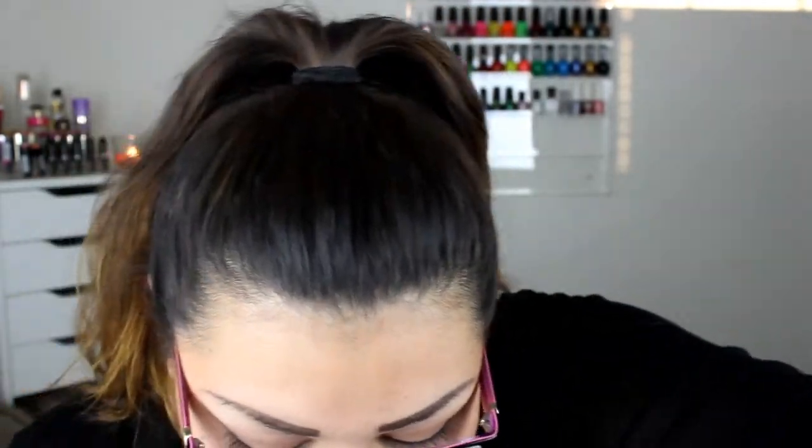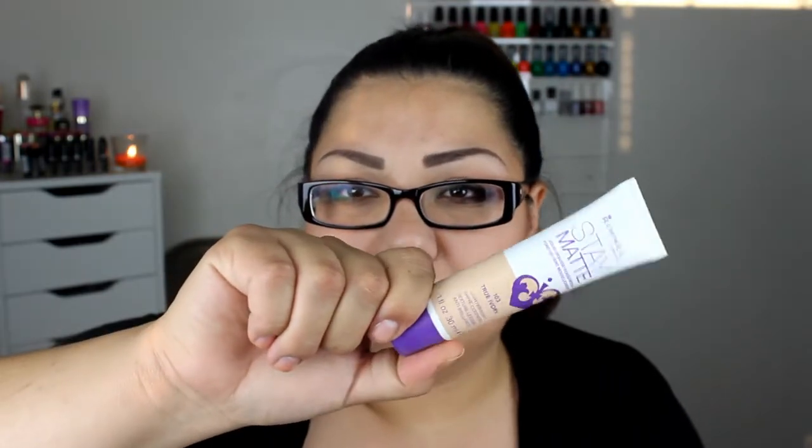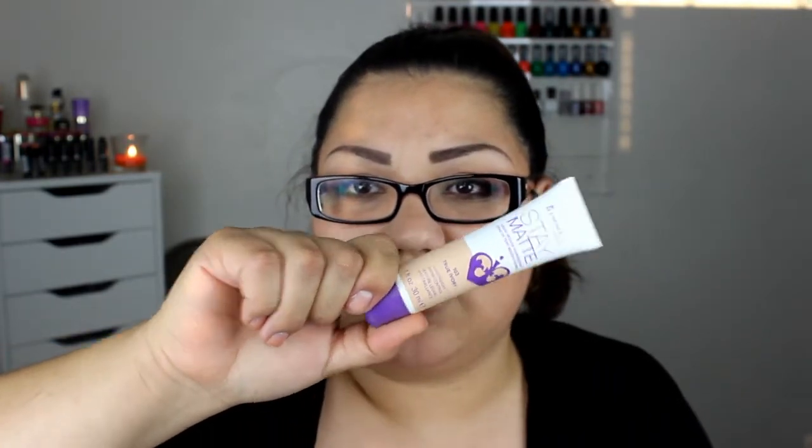If you guys remember, in one of my videos I tried the Stay Matte Rimmel London Liquid Mousse Foundation — it was super not my color, it was kind of dark. Well, I went back to CVS and I found out they had a different color. When I went at the time they didn't have a lot of variety, but I found this True Ivory color. I'm going to try this out and see if it might be my shade — if not, maybe I can mix it with one I already have. I'll let you guys know how that works for me.